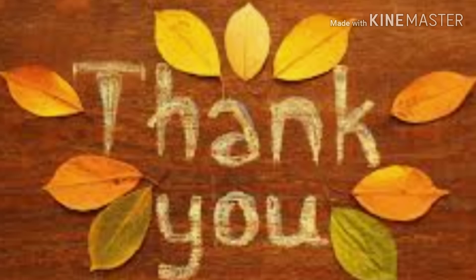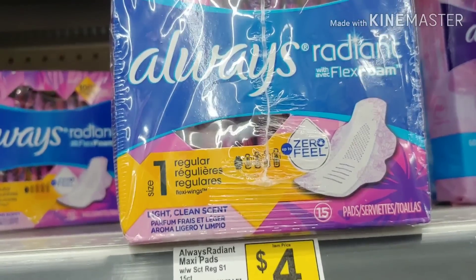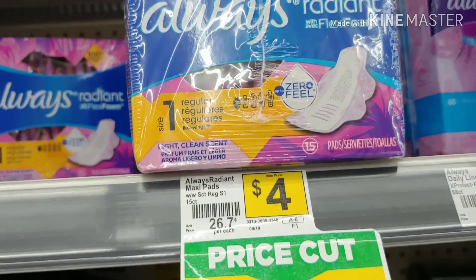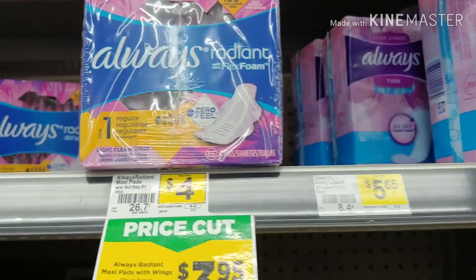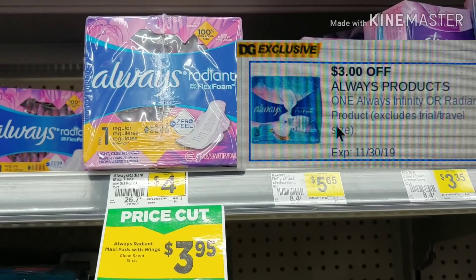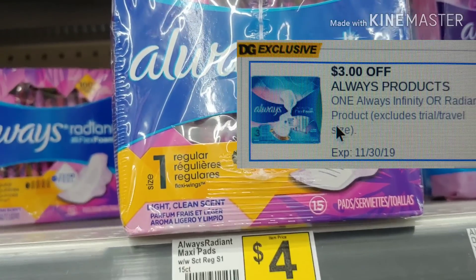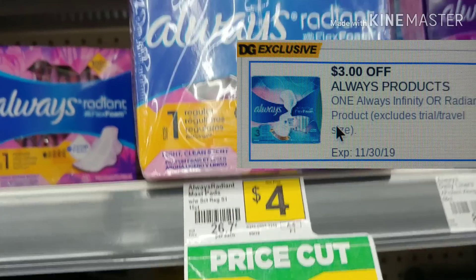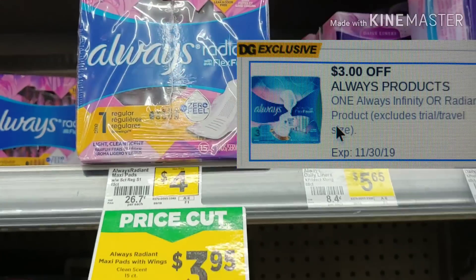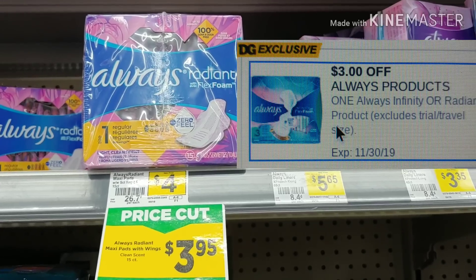Let's go ahead and get started on these couponing hauls. I'm going to pick up the Always Radiant pads. They are on a price cut for $3.95, and on one of my several Dollar General accounts I received a high-dollar Dollar General exclusive $3 digital that I'm going to utilize for this product and pay $0.95 out of pocket.